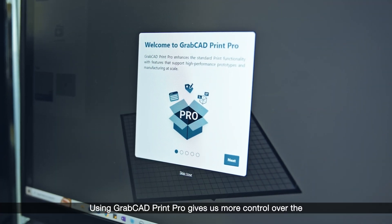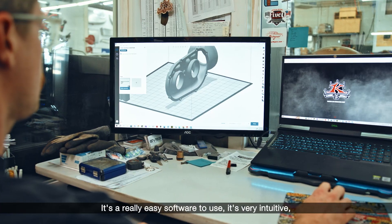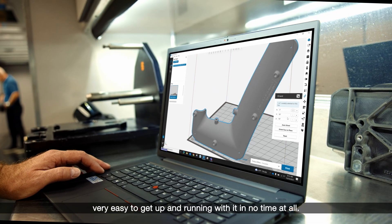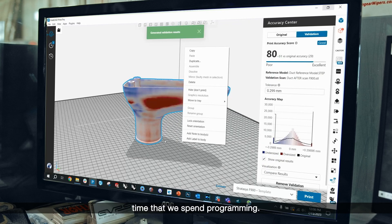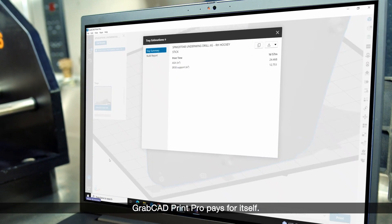Using GrabCAD Print Pro gives us more control over the parts so we can control exactly what we end up with. It's a really easy software to use, very intuitive, very easy to get up and running with in no time at all. Having GrabCAD Print Pro allows us to cut down on the time that we spend programming. With these efficiencies alone, GrabCAD Print Pro pays for itself.